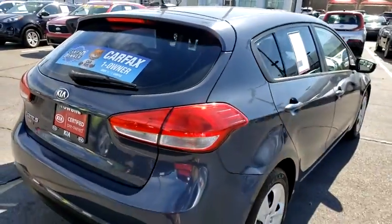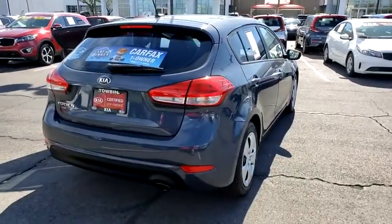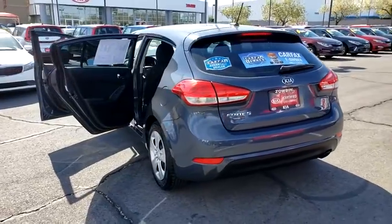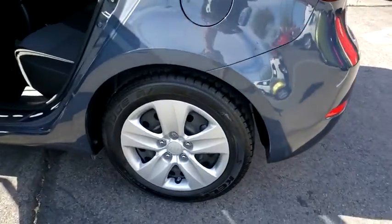Bluetooth, cruise control, AM FM stereo with CD player, trip computer, rear window defroster, tachometer, day and night rear view mirror, cloth seat trim, tilt steering wheel, tire pressure monitoring system, four-piece floor mat set.